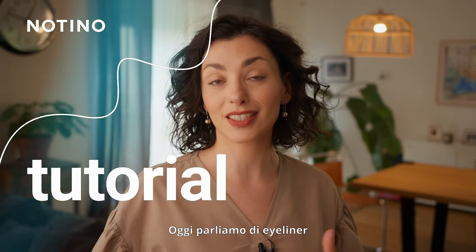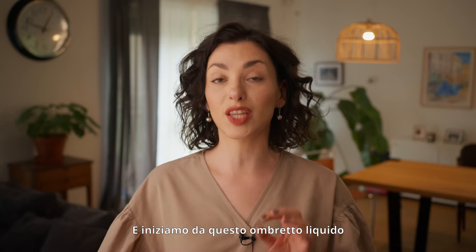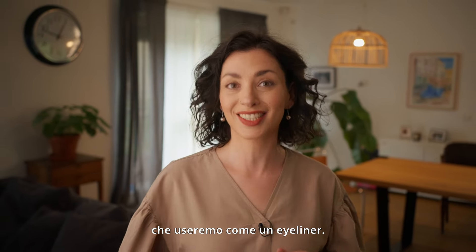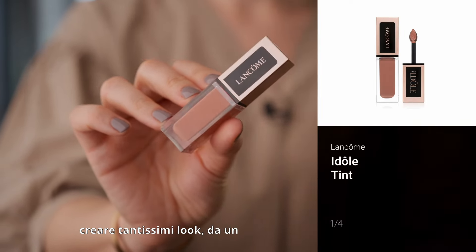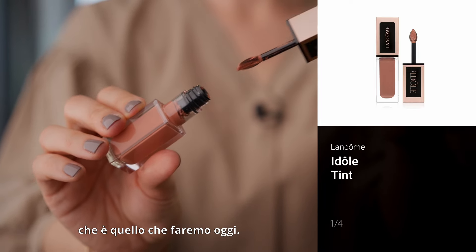Today we're talking about eyeliners and how to achieve a nice cat eye look with different products. We're going to start with the liquid eye shadow used as an eyeliner. With this product you can achieve a number of looks, from a full eye makeup to an eyeliner, which is something we're going to do today.